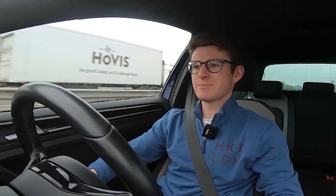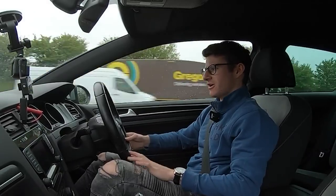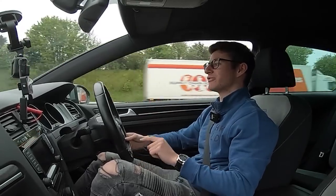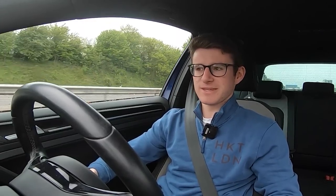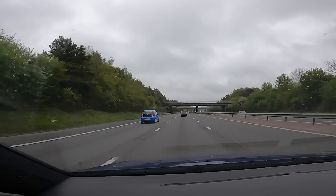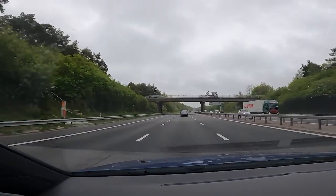Hey guys, it's Luke here and welcome back to another video. You join me bright and early this morning out in my Mk7 Golf R. I'm actually on my way over to Martin's VW in Basingstoke to drop this car off for a quick service, and very kindly whilst this car is being serviced they're chucking me the keys to the new Mk8 Golf R. A big thank you to the guys at Martin's for making today possible.